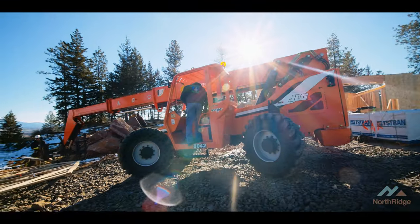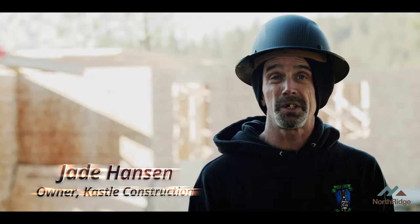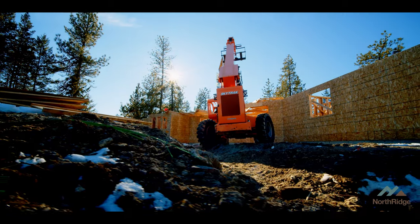The all-terrain forklift is designed for construction. It has a tilt system for the ditches and holes that you come across to keep everything level. If you don't keep it level, you're going to end up on the ground. It's a great machine to have and it saves a lot of time.